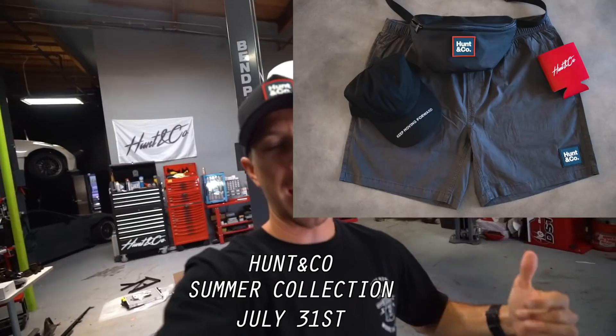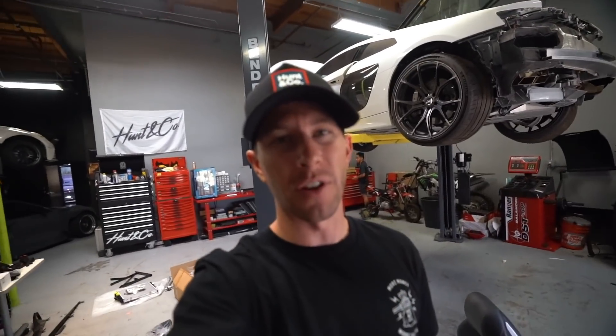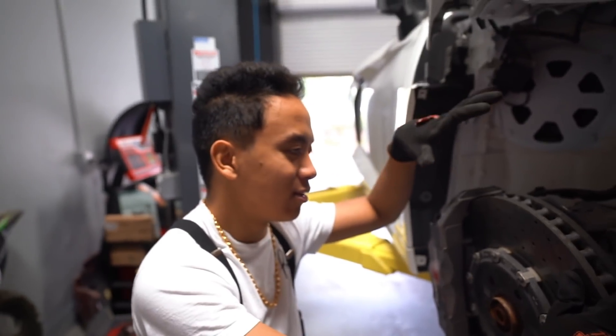This video is actually going to be filmed in multiple days. We're not going to start putting the rest of this stuff back until we get all of our suspension arms, which should be here around Monday. July 31st, Hunt & Co is going to have their summer collection drop — hats, bathing suits, tank tops, t-shirts, koozies, and so many things. Follow the Hunt Company on Instagram to stay up to date.